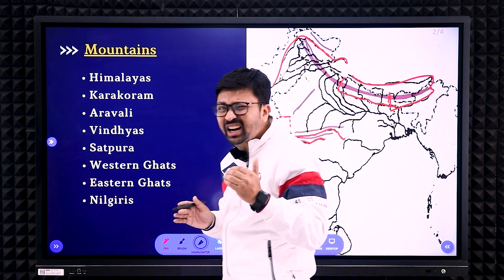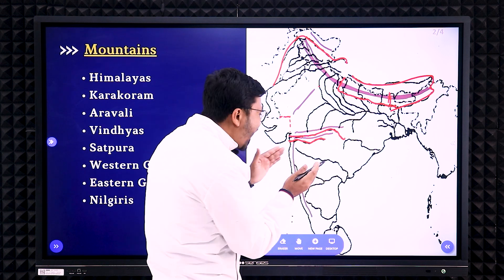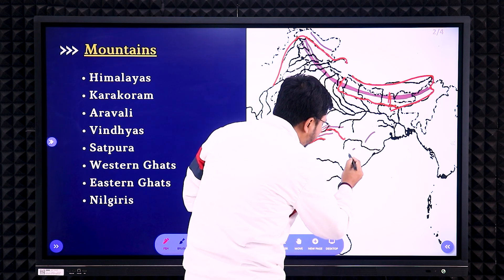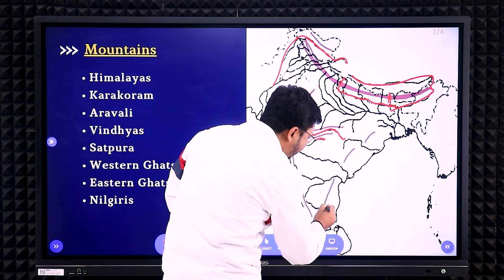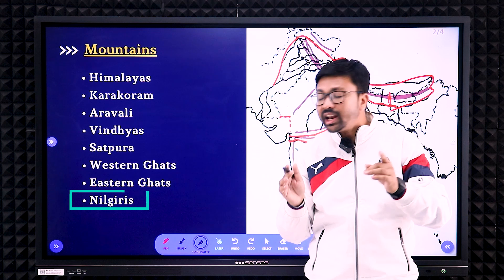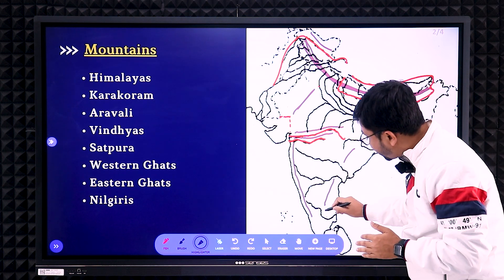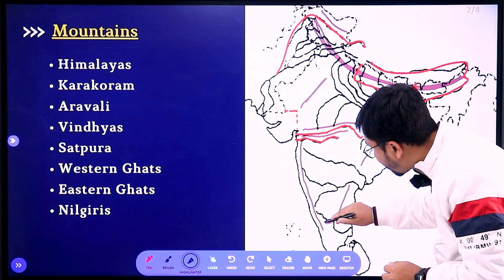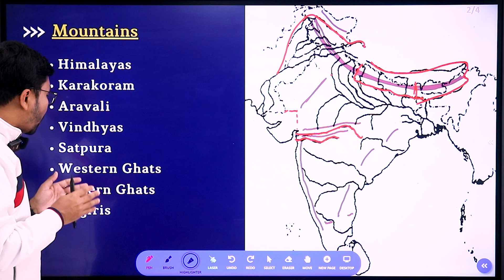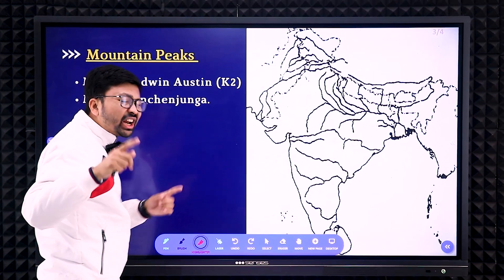The Eastern Ghats have a little bit of a gap and there will be breaks. You need to mark them in sections — in between the rivers — and they will be a little bit away from the eastern coastal line. Mark here, here, and here, with gaps in between — unlike the Western Ghats. The last mountain is the Nilgiri. For the Nilgiri, remember the Kaveri River — near that uplifted portion, you mark the Nilgiri. So to recap: Himalayas, Karakoram, Aravalli, Vindhyas, Satpura, Western Ghats, Eastern Ghats, and Nilgiri — most probably one question will come from these.